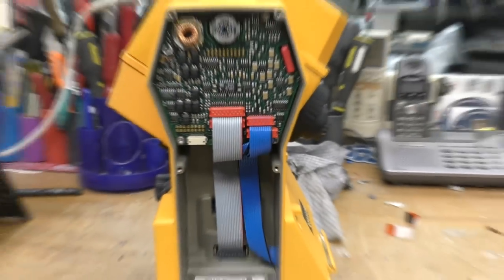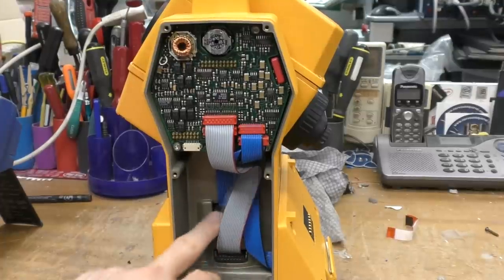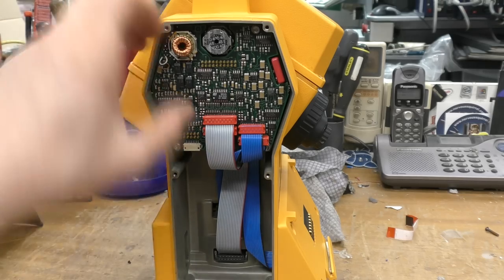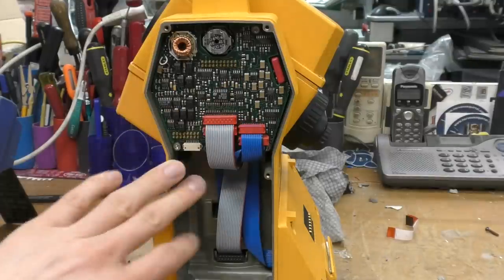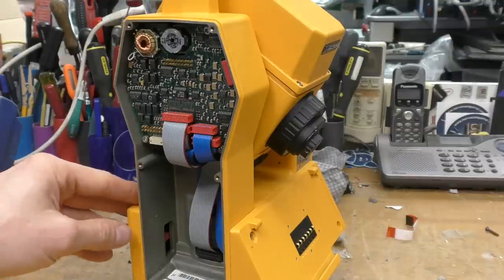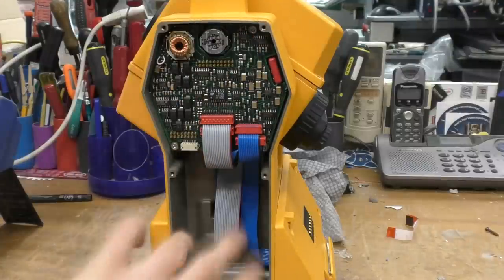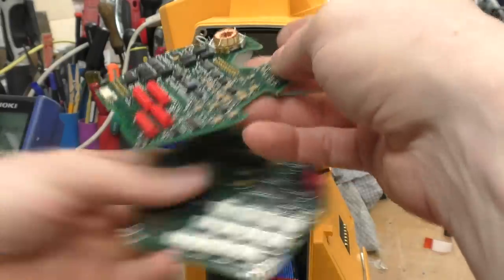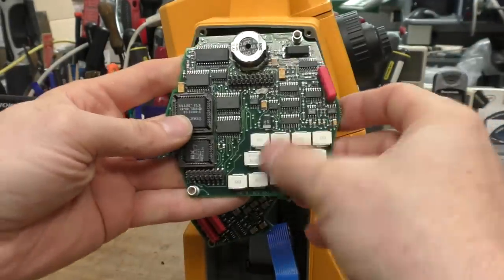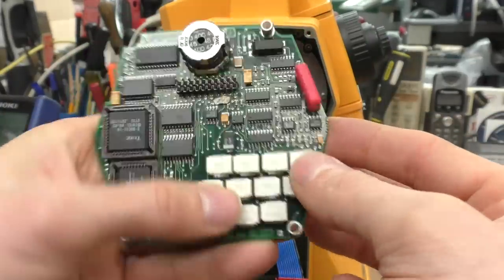Taking off this side panel, we've found some electronics — cabling going to the front panel user interface and various other stuff in the bottom section. There's a fairly packed board with a lot of power components: a couple of inductors, quite a lot of capacitors — this is probably power control. There's also a large empty space with no mounting bosses, so it doesn't look like they intended that for additional electronics.